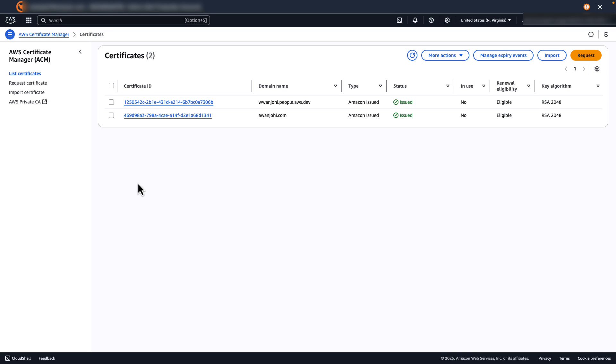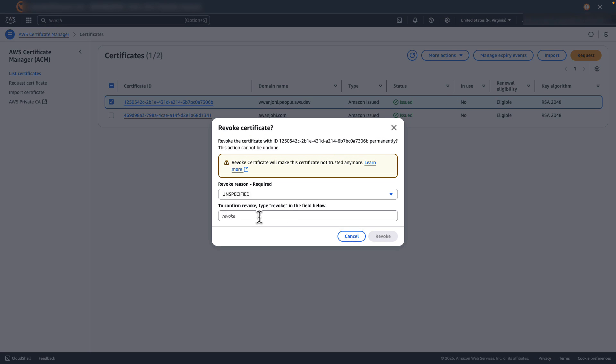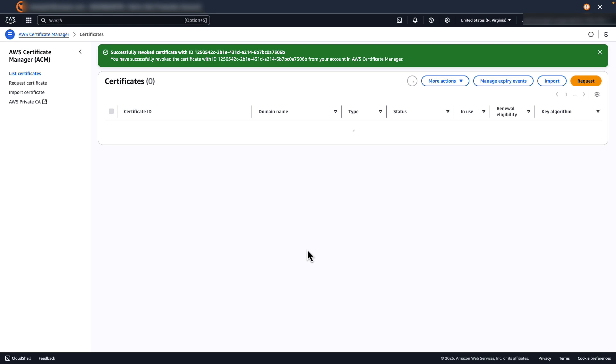You can also revoke a certificate when you need to invalidate it before it expires. I select the certificate I want to revoke, then in the More Actions drop-down menu, select Revoke. ACM prompts me to confirm the revocation, where I select the reason for revocation. For this example, I select Key Compromise and type 'revoke' to confirm. After a few seconds, the status changes to Revoked.